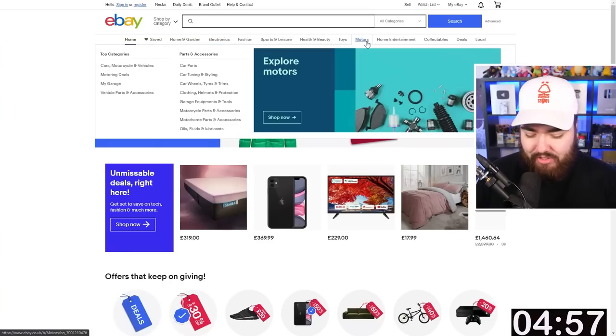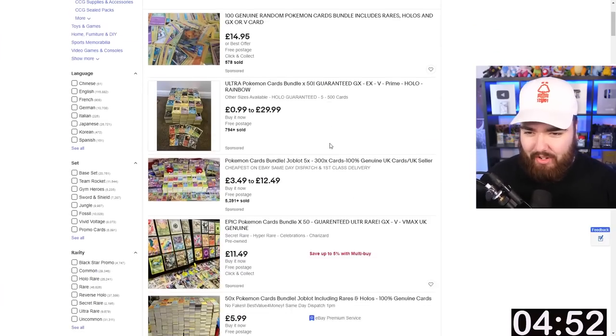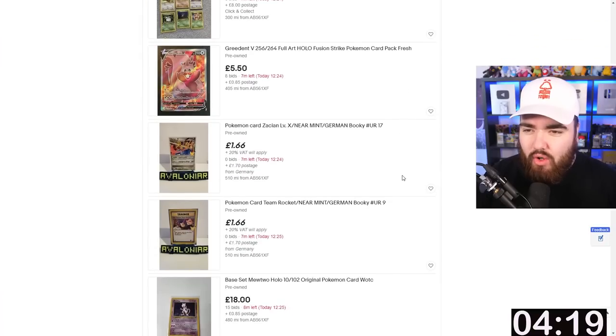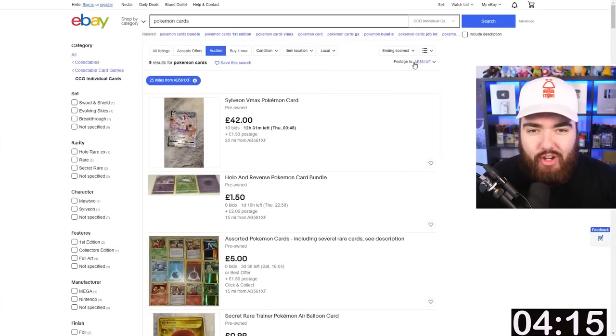Timer starts now. We're on eBay right here. I'm just going to type in Pokemon cards — that's the first thing to do. Five minutes is not a long time. I'm doing UK only as well, just so we get cards that we can find close by. I don't want a single card necessarily, I want boxes of stuff. I've wasted a minute doing nothing.